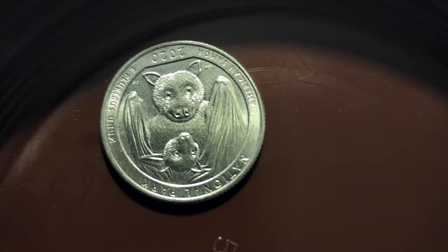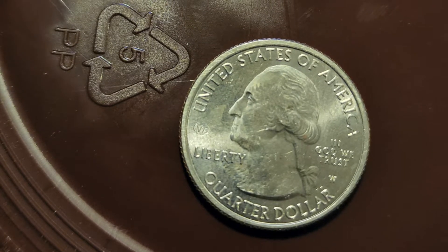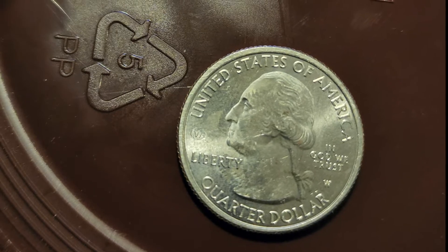Here's a picture of one of the W quarters that I found. It was the bat, but his face wasn't smashed in. But it did have that W mint mark, so I thought that was kind of cool.